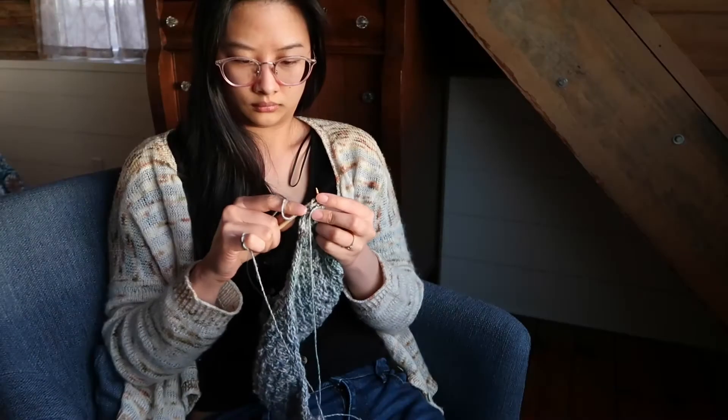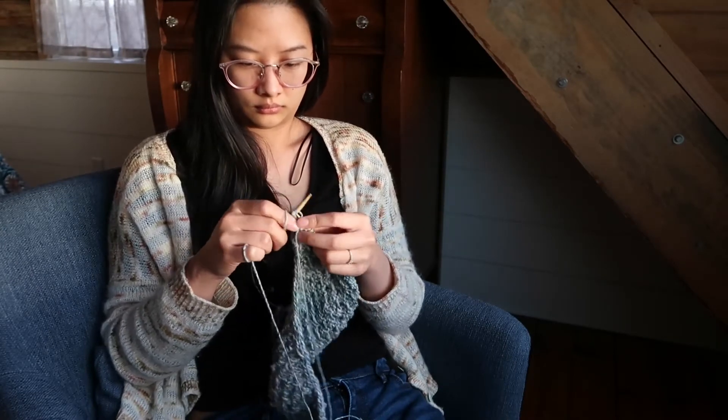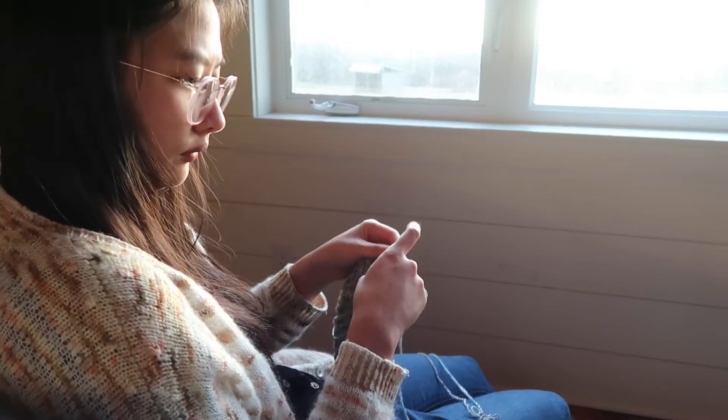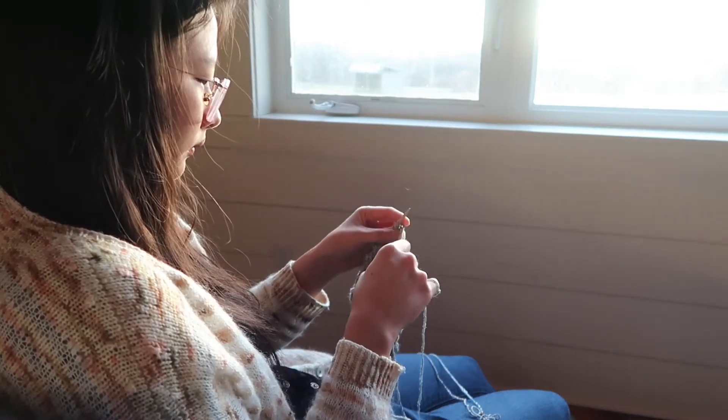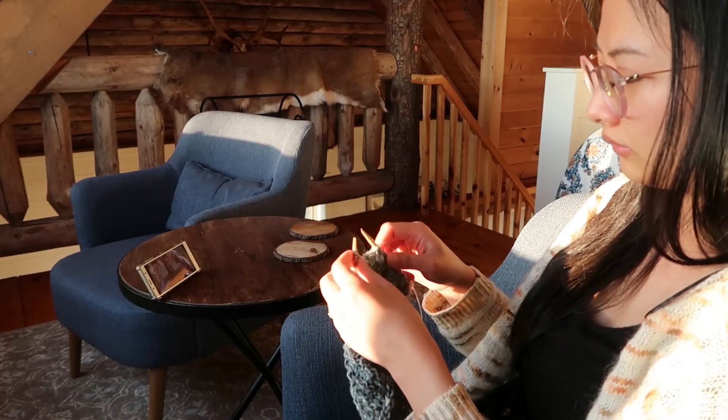Throughout this trip I was knitting the Night Shift Shawl designed by Andrea Mowry. Seeing all the sheep is definitely inspiring me to want to learn how to spin yarn — I'll let you know how that goes on the next podcast.